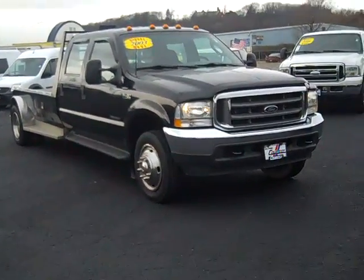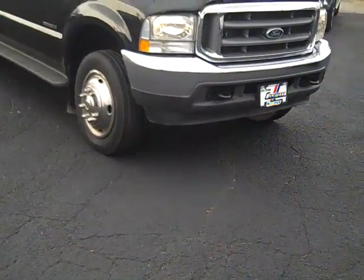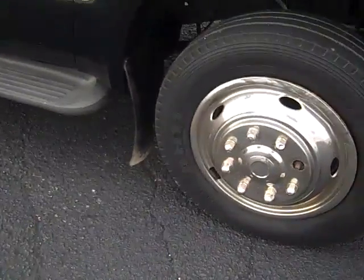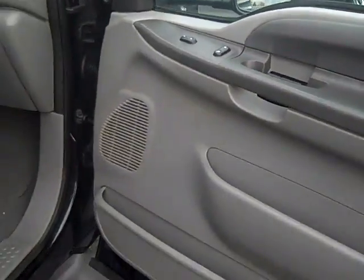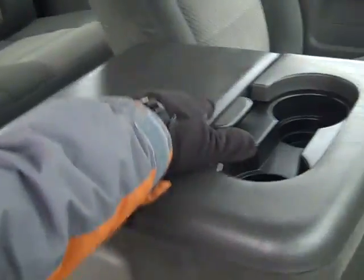The 2003 Ford F-450 XLT Super Duty. Tow hooks, running boards, mud flaps, tow mirrors, power mirrors, windows, locks, cloth interior, seating for six.